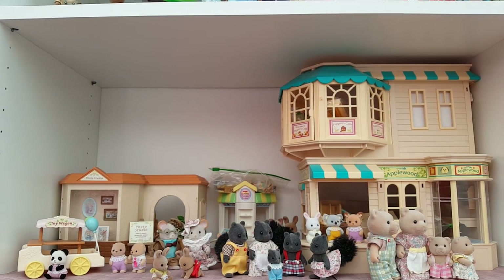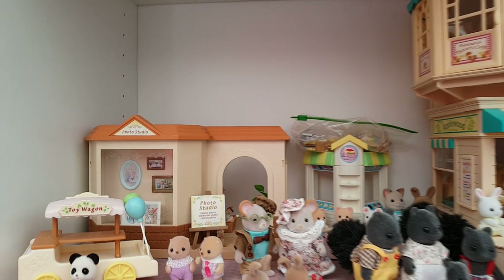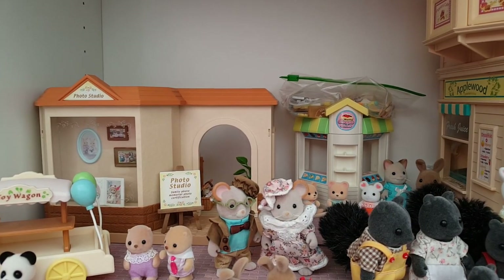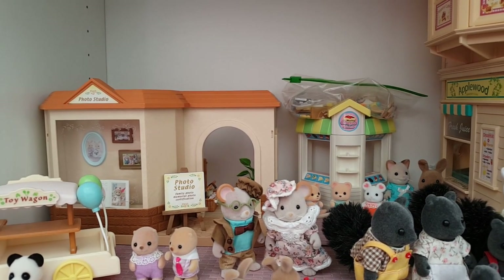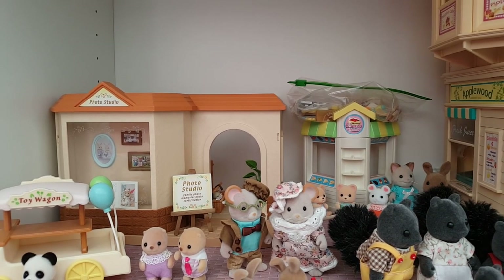I hope you've enjoyed unboxing the Photo Studio with me and taking a closer look at that. I hope you'll join me in congratulating Cecil Maces on finally getting his photo studio up and running. That's all for this video — thank you so much for watching and I'll see you again next time, bye bye for now.